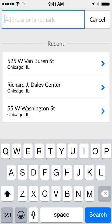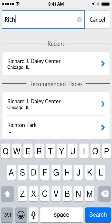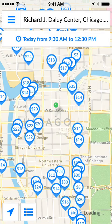I'm going to go ahead and select the address I'm looking to park at, which would be the Daley Center. You'll notice when I start typing it immediately starts to populate in the recommended places, so I'm going to select into that.